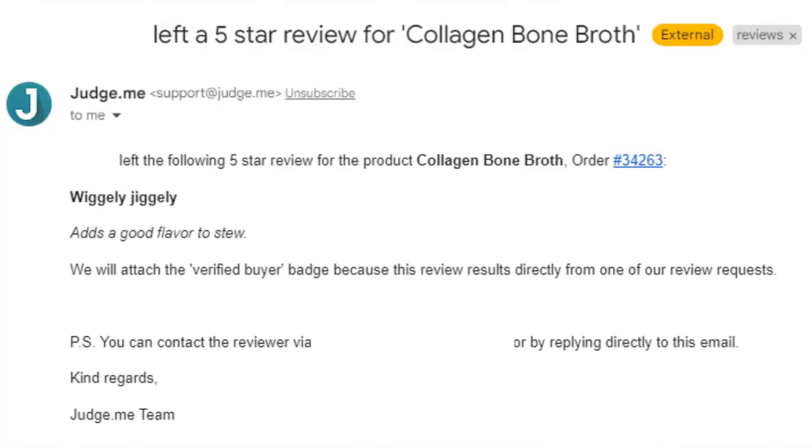Five-star review for the collagen bone broth: 'Wiggly jiggly, adds a good flavor to stew.' We take the knuckle bones and all that stuff, simmered for over 20 hours to really extract all the collagen. We do have a new product — beef stock — which is from the meat. We caramelize some really meaty bones and then simmer those for a shorter period of time. We should have both the beef stock and collagen broth available on the website.